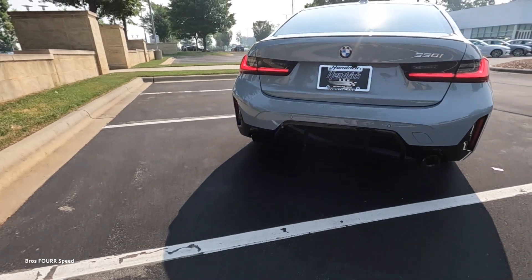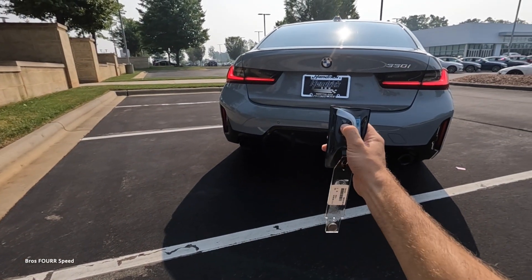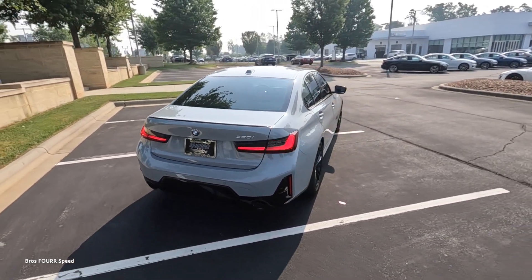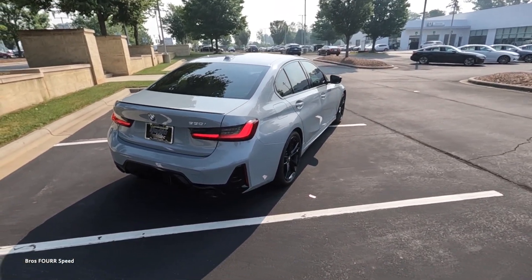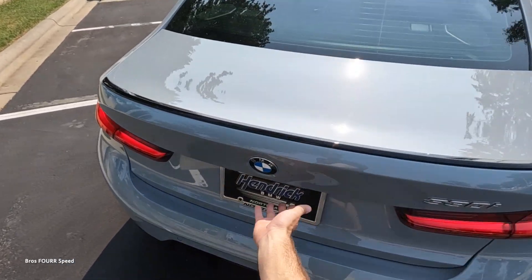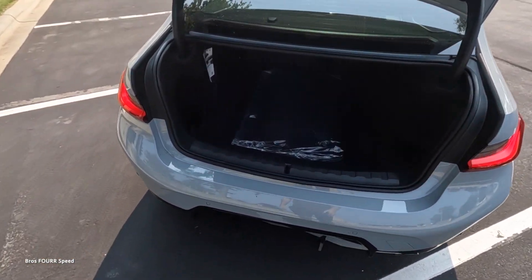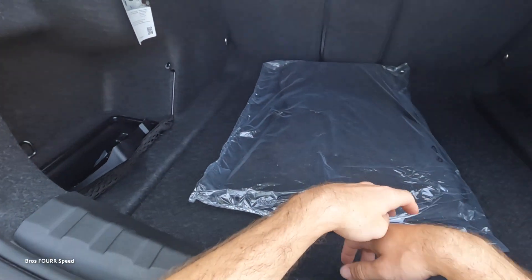You can remote start this vehicle by triple-tapping the lock button, and then triple-tap again to shut it off — a really cool feature to have.